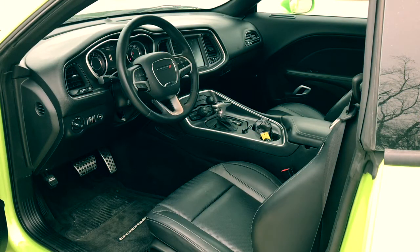Stepping in the car you'll notice you have heated and cooled seats, heated steering wheel, and a 7 inch touch screen with backup camera and Bluetooth capabilities. So I hope that gave you a good overview of this awesome 2015 Dodge Challenger RT.